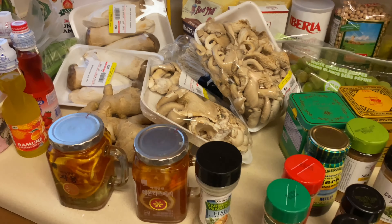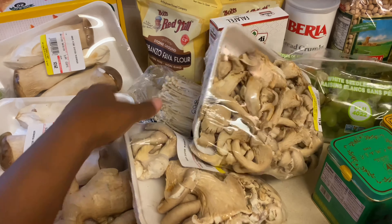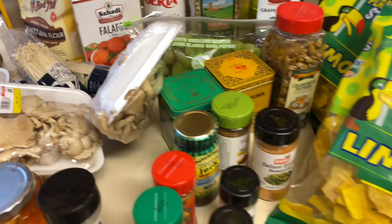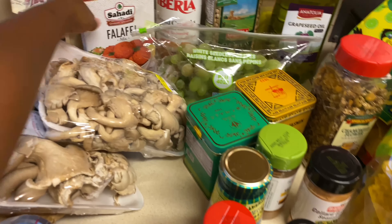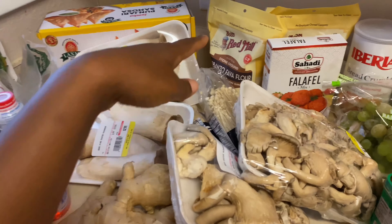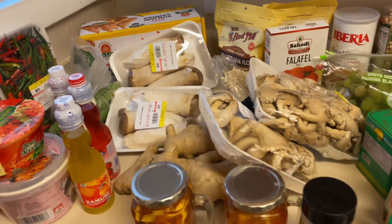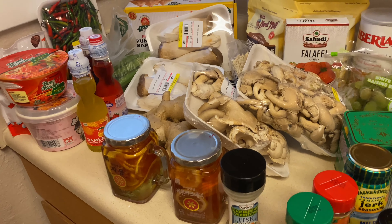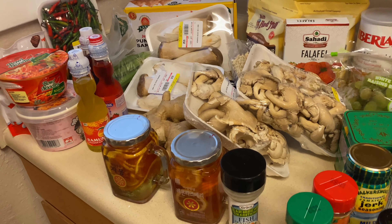Alright y'all, that's everything I got from the store! If you are not subscribed to my channel, go ahead and handle that right now. I know y'all are probably wondering what I'm about to do with all these mushrooms and all these ingredients — I know y'all want to see me whip up some tea, make some falafels, and figure out what's so special about this garbanzo bean flour. Go ahead and subscribe and hit the bell for notifications when I drop my cooking videos. I'll see y'all in the next video — peace!